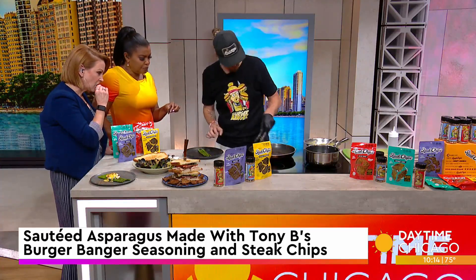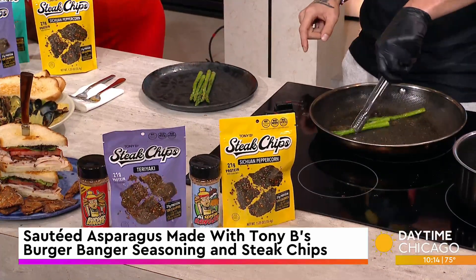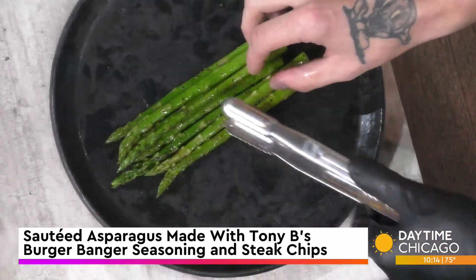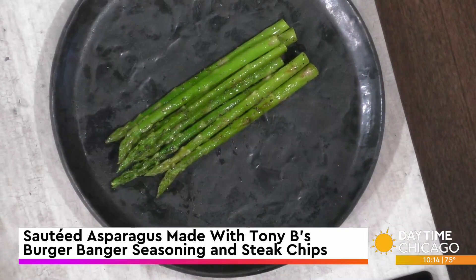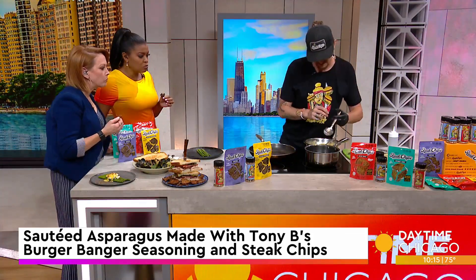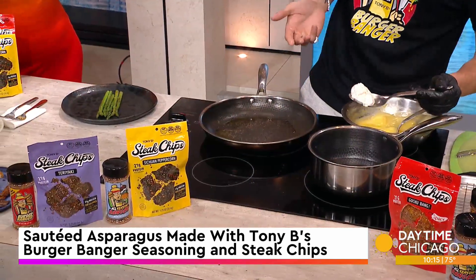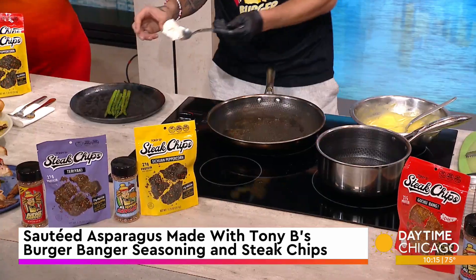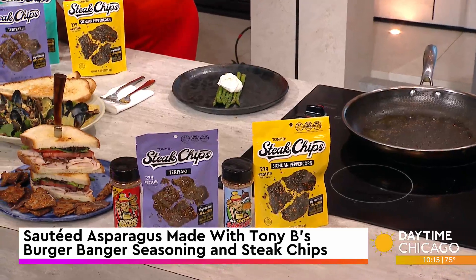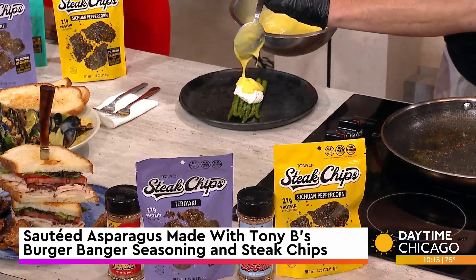You just sautéed that for a few minutes and got some color on it. You can see the specs of the seasoning on it, and one of the best things about this seasoning is it doesn't have a lot of sodium. So if you want something to taste more flavorful, you can add more seasoning without it being overly salty. Then we poached an egg, so we're still kind of in the morning — steak, eggs, asparagus, a little bit of hollandaise. You've got a fancy and healthy breakfast.